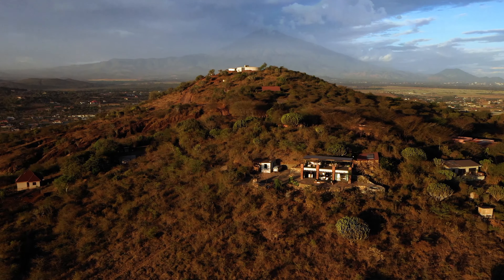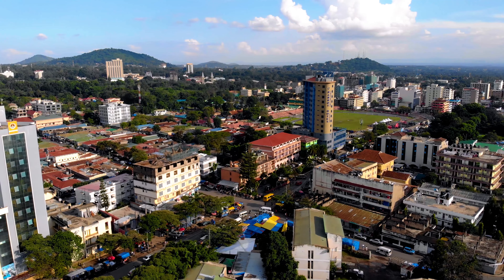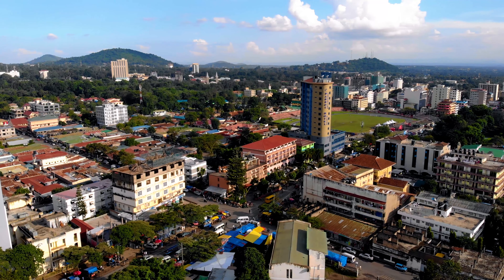Welcome to Arusha. If you're planning a trip to Tanzania, Arusha will most likely be a part of your itinerary, especially if you're planning to do the northern safari circuit which includes Lake Manyara, Ngorongoro Crater, and the Serengeti National Parks. Arusha is a very beautiful town surrounded by hills and beautiful forests, and it's also home to Mount Meru.